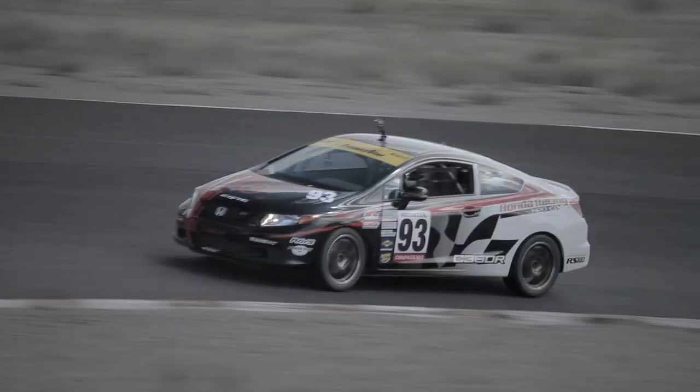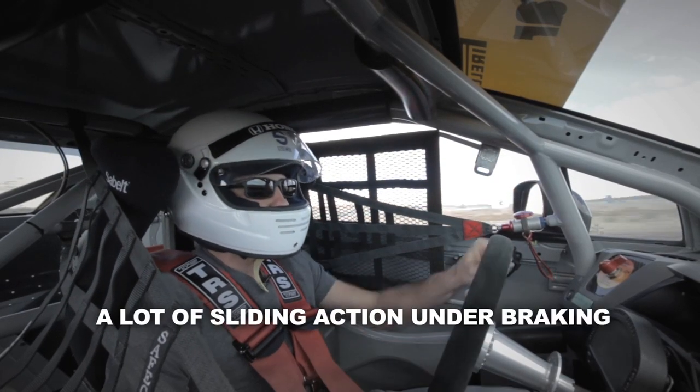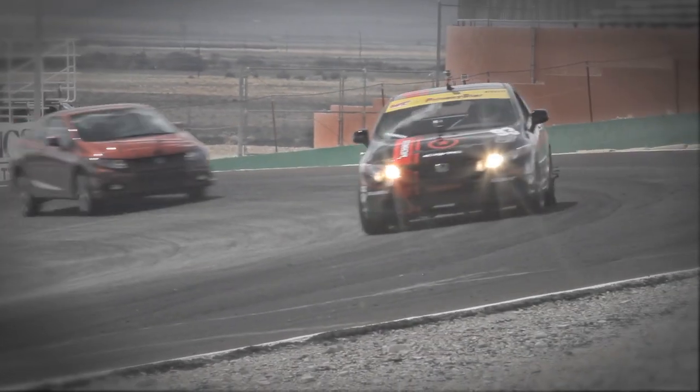The negative camber on the rear tires gives the Civic a lively character. It wiggles left and right under braking as the weight transfers forward. Very loose! Wow! A lot of sliding action. It's not unnerving, though — it builds trust.